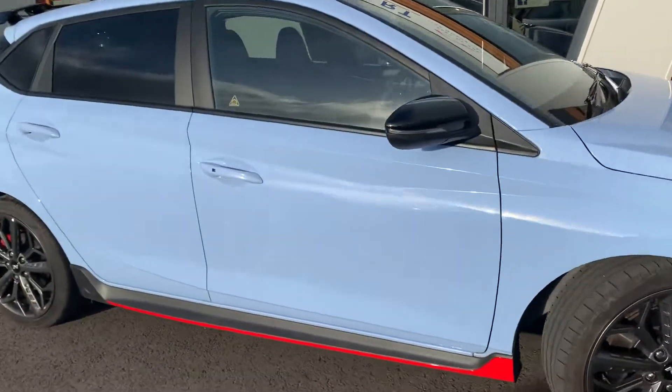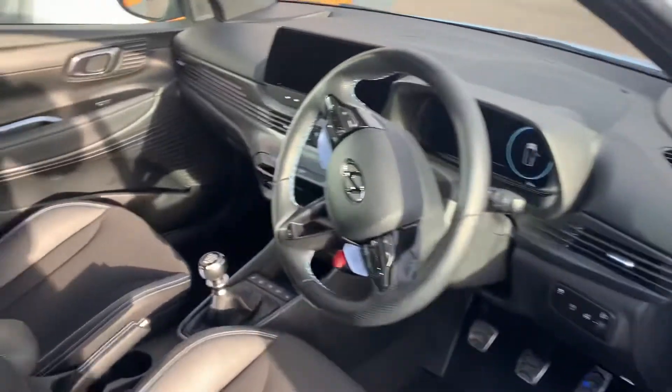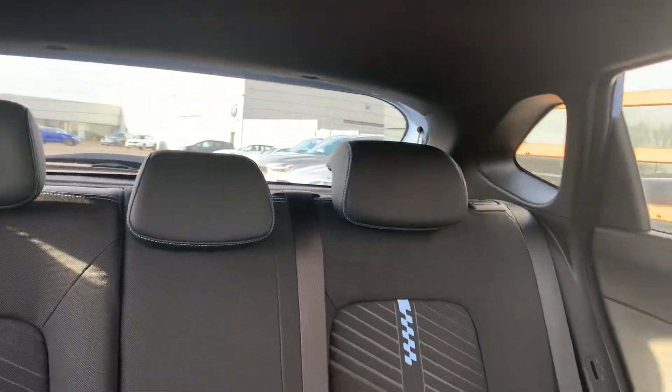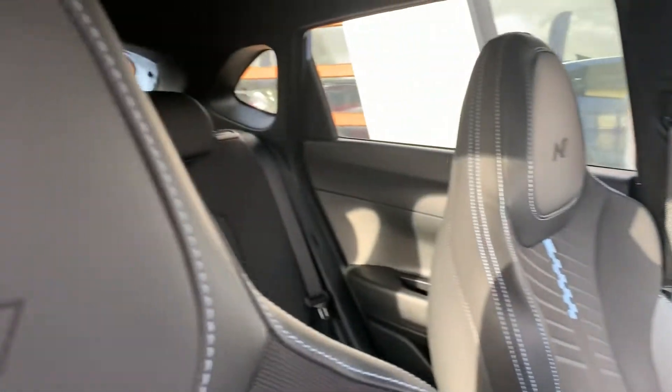Give you a quick look inside — all black vinyl throughout with blue stitching.